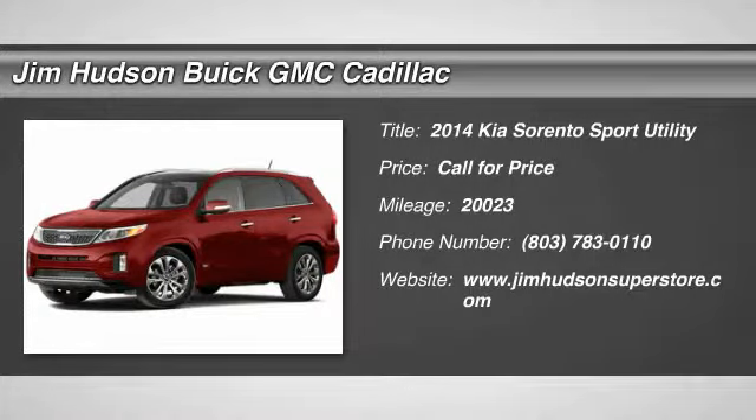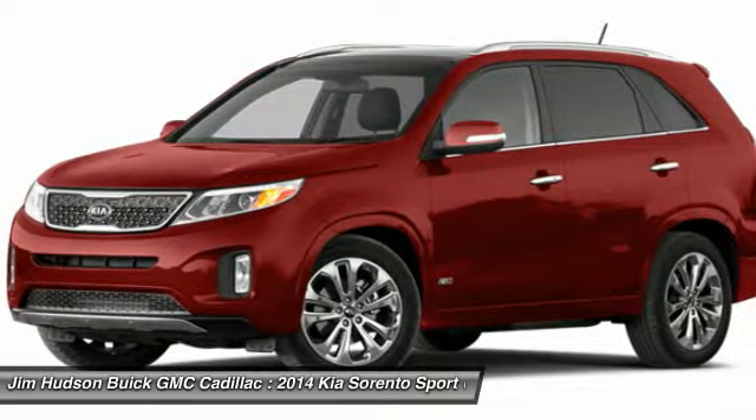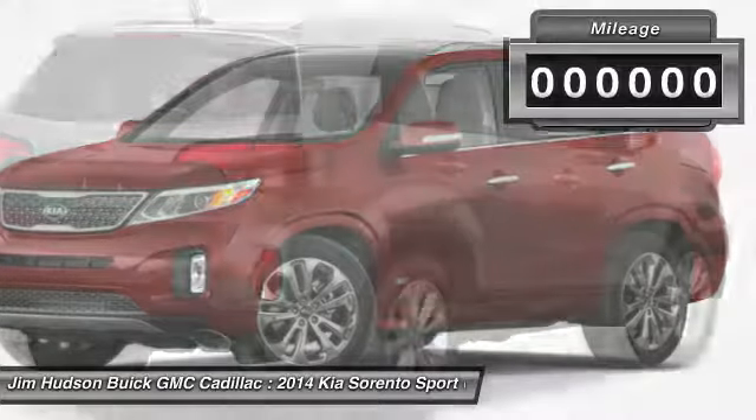The 2014 Sorento. The Kia Sorento is a comfortable riding, powerful, compact SUV loaded with impressive standard features. Take one look at its stylish, sleek design and you'll want to cross over to a Sorento.